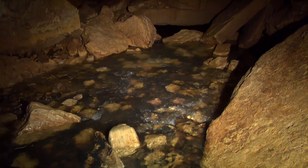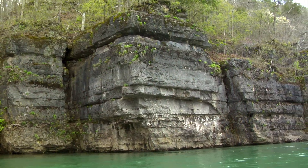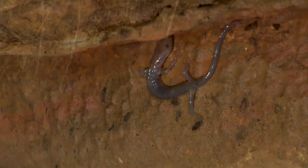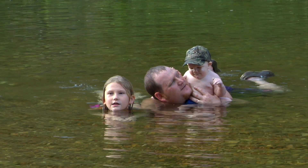pulses through underground veins of rock in a geologic body known as karst. Human actions can play a big part in whether that lifeblood flows pure and whether it continues to sustain all Ozark inhabitants.